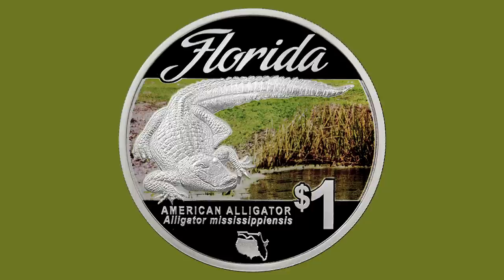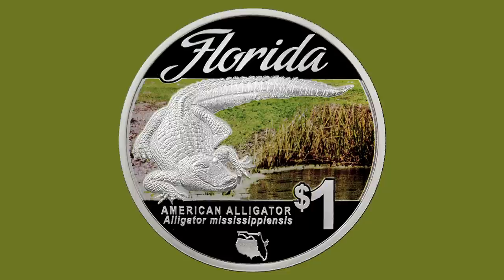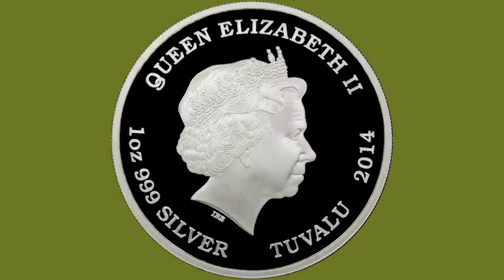The composition will be one ounce of 99.9% fine silver struck as proofs. The coin will be legal tender under the authority of the government of Tuvalu.